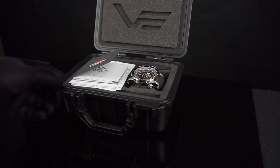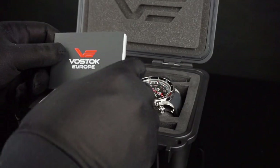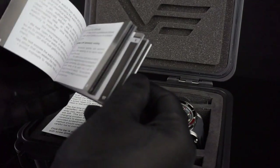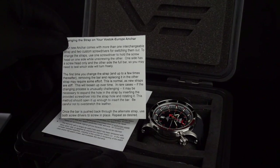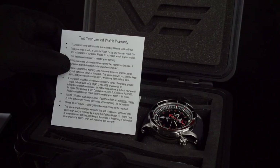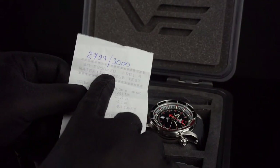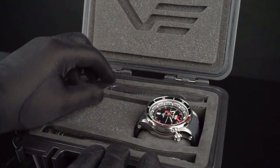This watch is presented in a nice plastic dive case. When you open it, you'll see there's a Vostok Europe logo in the lid. They include a little instructional manual going over some of the features, a brief description on how to change the straps, since this is an interchangeable strap set. There's a little card describing the warranty and where to send the watch for warranty repairs. Also included is a document listing the individual case number and the water testing.